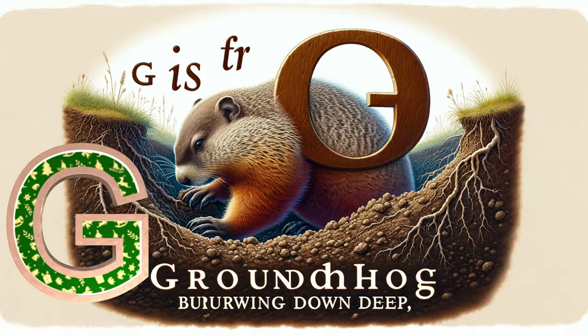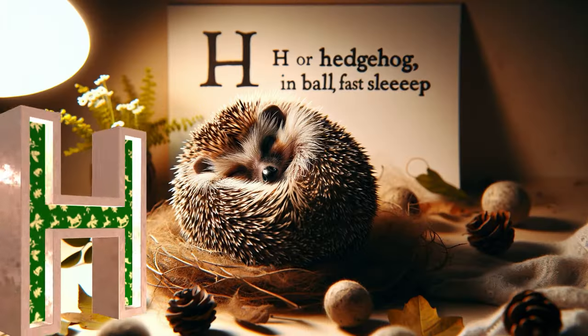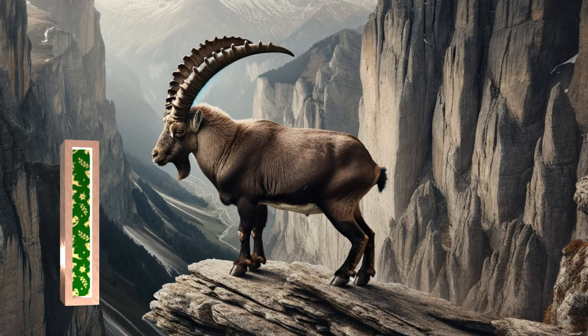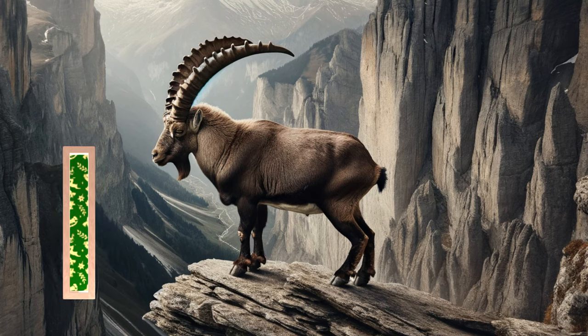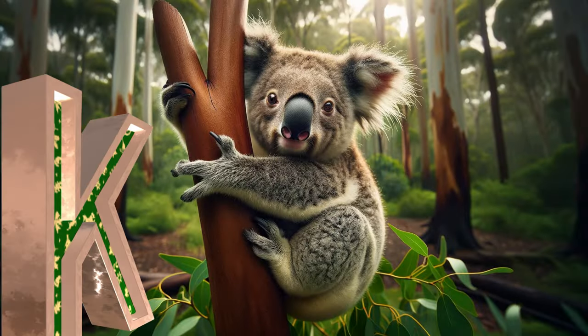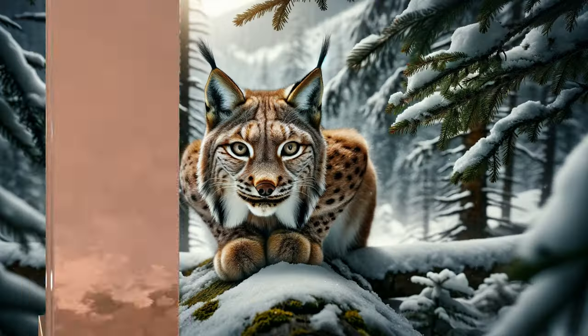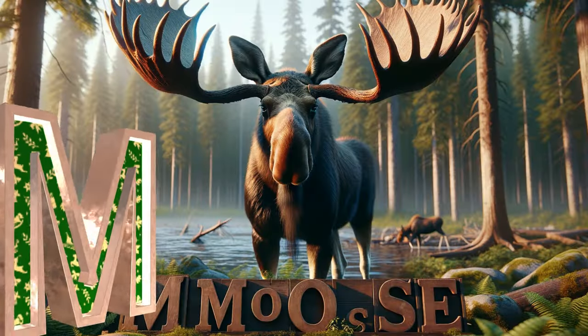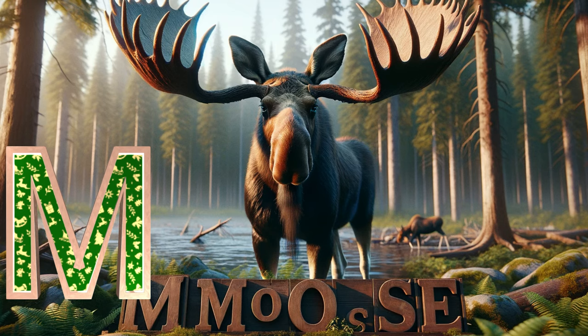G is for groundhog burrowing down deep. H is for hedgehog in a ball fast asleep. I is for ibex on a cliff so steep. J is for jackrabbit making great leaps. K is for koala clinging to the tree. L is for lynx as stealthy as can be. M is for moose with antlers so wide.